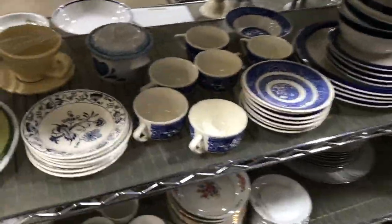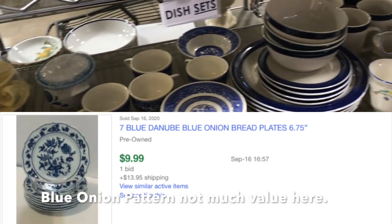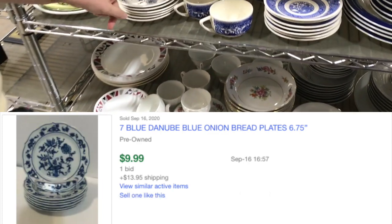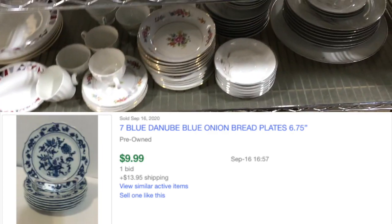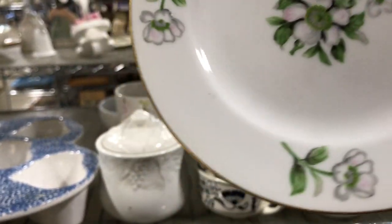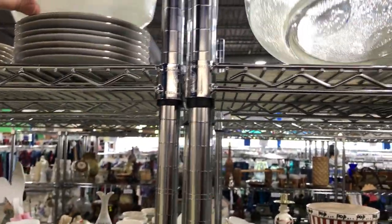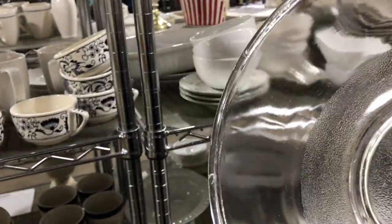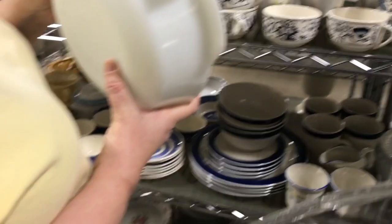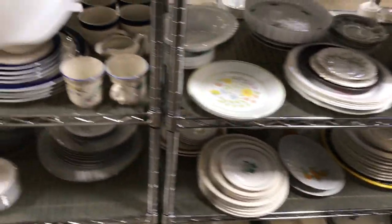Hey everybody, it's Amy from Yoso Boho, welcome to another Thursday Night Thrift. You got a little clip there of me and my aunt Beth shopping at a Goodwill in Akron — I'll share the address. They had lots of good dishes on this day, and we did check out a bunch of cool vintage dishware in this section.